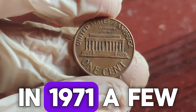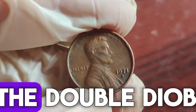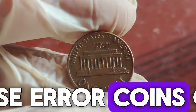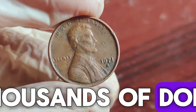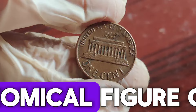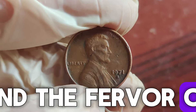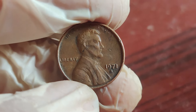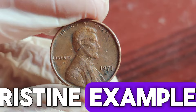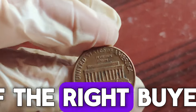In 1971, a few pennies were struck with notable errors. The most famous error is the doubled die, where the date and inscriptions appear twice. These error coins can fetch hundreds to thousands of dollars at auctions. But what about the $1.5 million penny? This astronomical figure comes from the combined value of a rare error coin in mint condition and the fervor of an eager collector's market. While finding one of these gems is rare, it's not impossible.